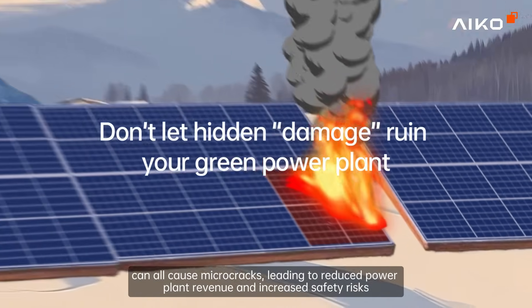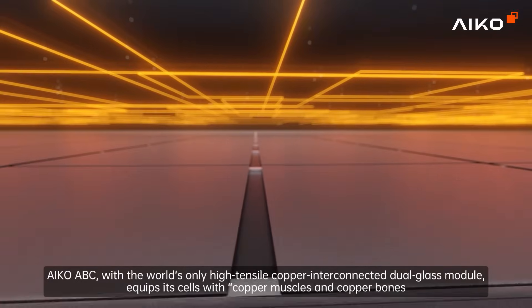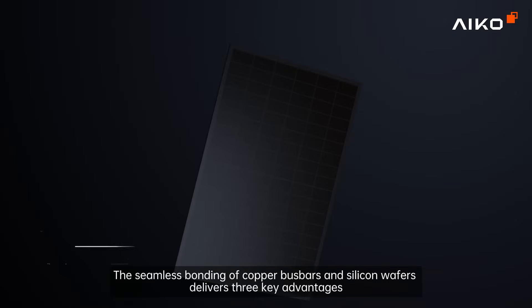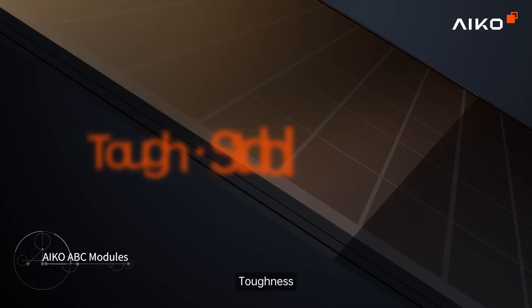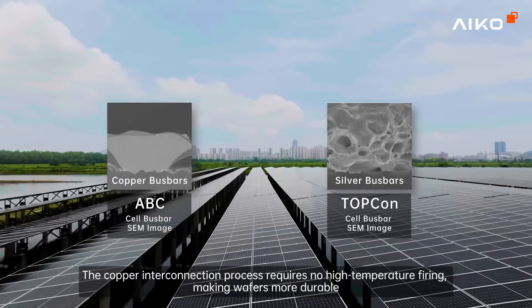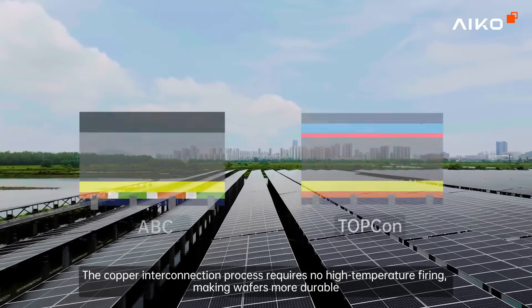ICO ABC, with the world's only high tensile copper interconnected dual glass module, equips its cells with copper muscles and copper bones. The seamless bonding of copper bus bars and silicon wafers delivers three key advantages: toughness, stability, and strength. The copper interconnection process requires no high temperature firing, making wafers more durable.